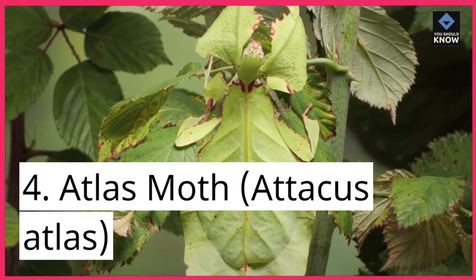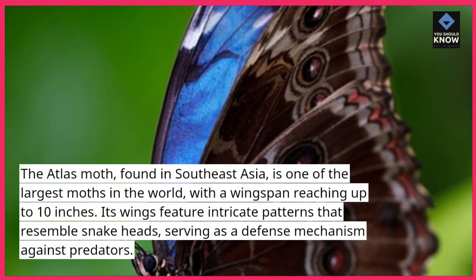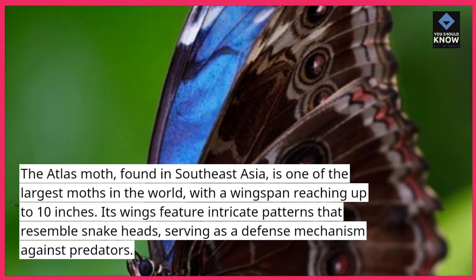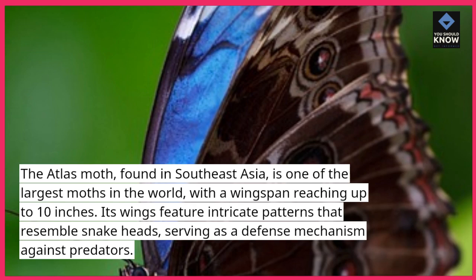4. Atlas Moth, Atticus Atlas. Found in Southeast Asia, the Atlas Moth is one of the largest moths in the world, with a wingspan reaching up to 10 inches. Its wings feature intricate patterns that resemble snake heads, serving as a defense mechanism against predators.